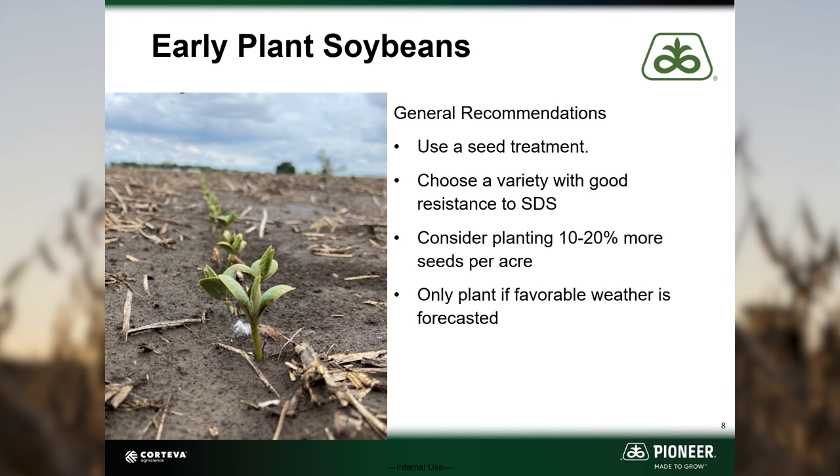The seed will imbibe moisture if available within 24 hours. Chilling injury can occur and lead to reduced stands if the seed imbibes cold water. Soil temperatures should be above 50 degrees Fahrenheit and predicted to stay above those levels before planting.